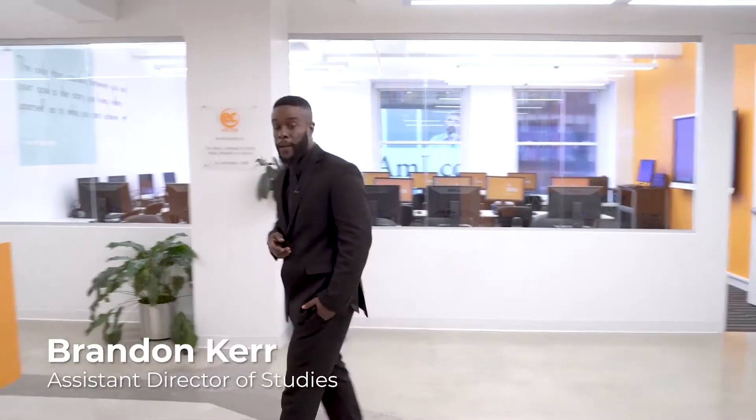Welcome to Eastern New York. My name is Brandon Kerr and I'm the Assistant Director of Studies. We're going to take you on a run-through of what a student's first day would look like.